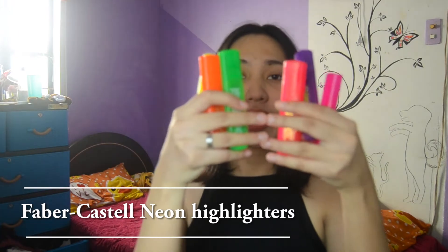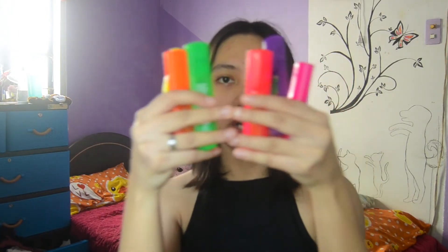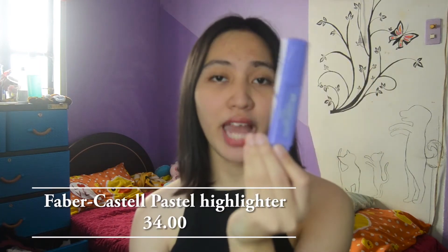Next, this is my favorite. These are my neon highlighters. I got these a long time ago — they were a gift to me from a year-end party back in Grade 11. I was worried they might dry out if I didn't use them soon, so I decided to start using them now. My ate also bought me one more pastel lavender highlighter, which I can also use for note-taking.